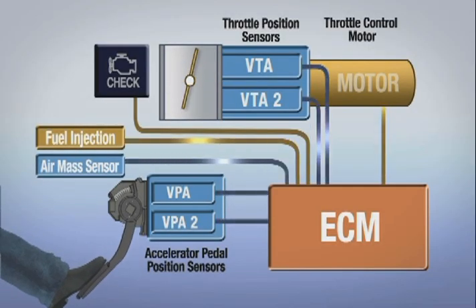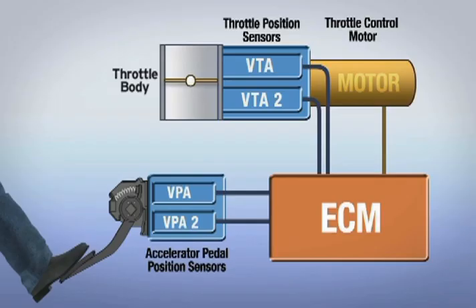This video highlights the operation of the Toyota Electronic Throttle Control System. An electronic throttle control system is comprised of the following components.